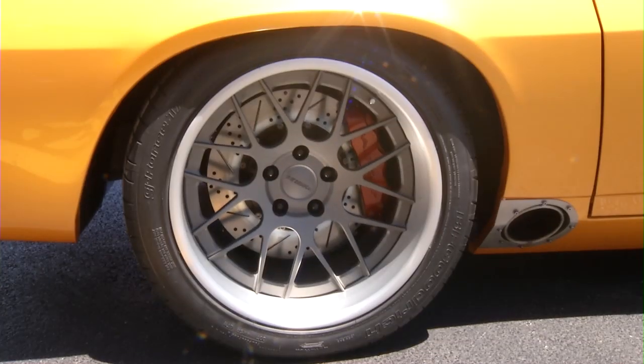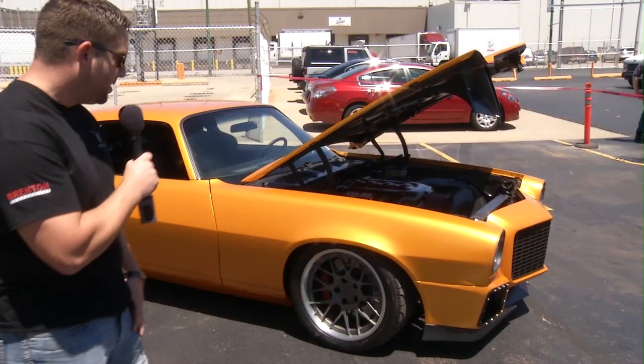Big ol' six-piston brakes, simple interior, just two seats, no back seat — just how she should have been created in the first place, more like a Corvette.